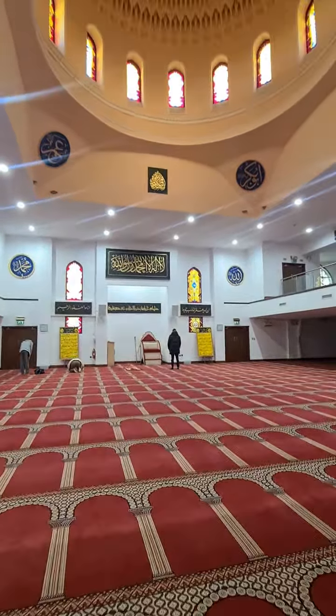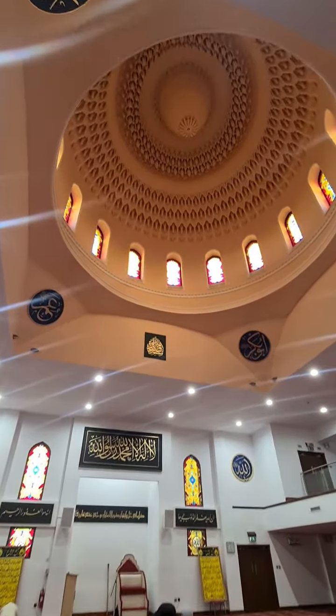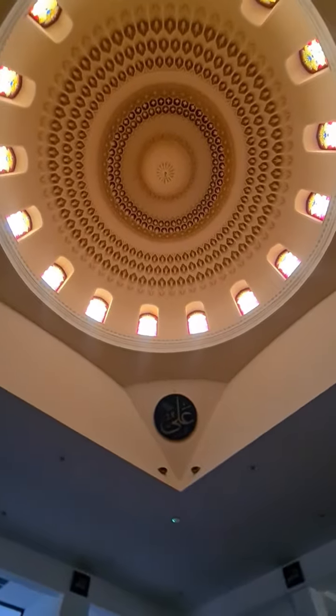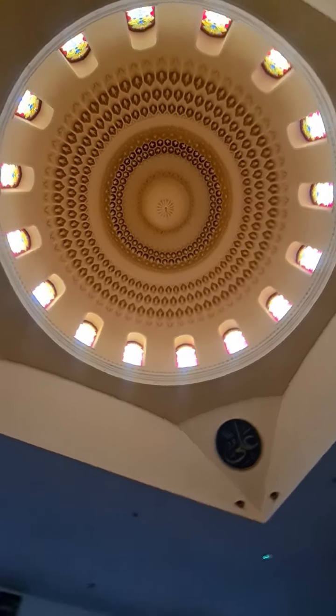As you can see, and if you look up here you can see this dome. Let's take a closer look at how beautiful it is — mashallah, a lot of work in there. And when you stand under it you can even hear an echo. Allahu Akbar. Subhanallah.